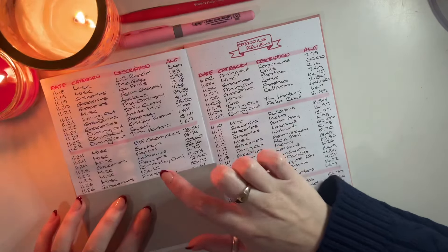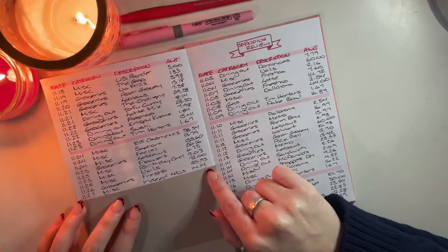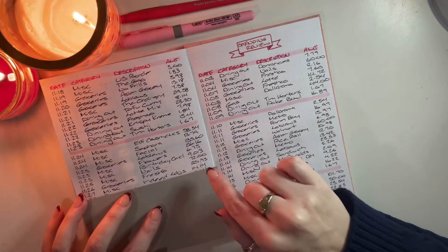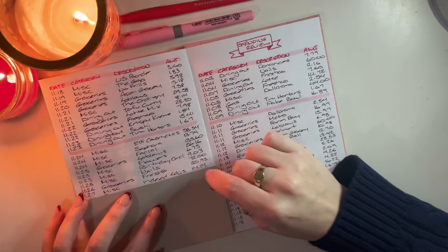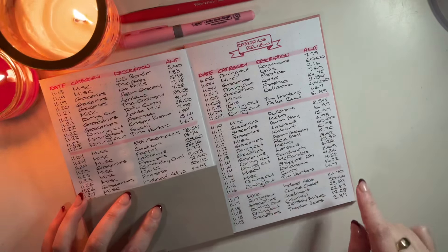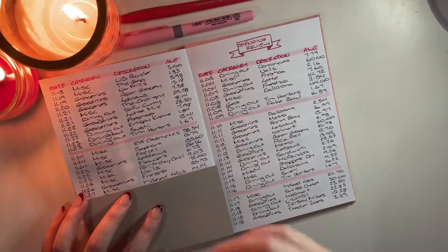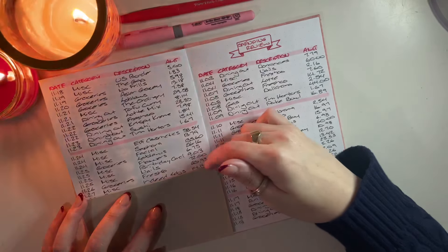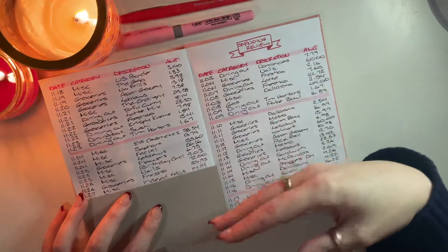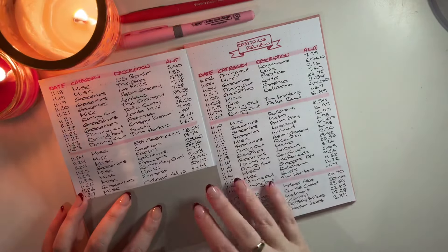The next transaction was on the 26th in groceries — I went to Freshco and spent $20.93. Also in miscellaneous I placed one more order from Indeed Labs for $14.14. It was the last day of their 50% off sale and I had forgotten some items. The rest of that order is going into my Christmas budget. The $14.14 is what counts toward my actual November spending.